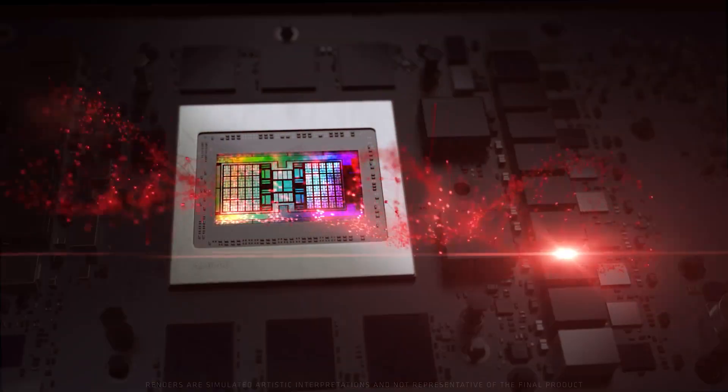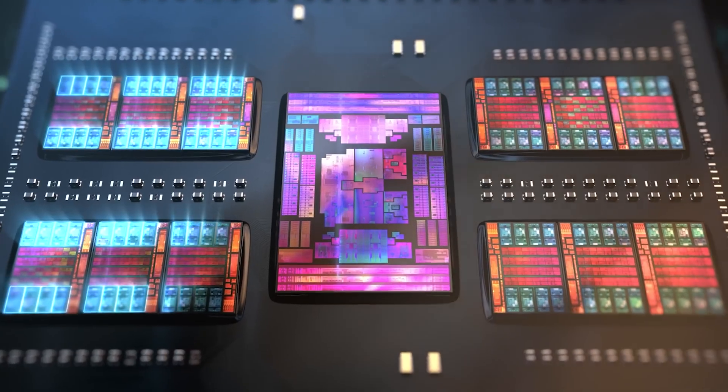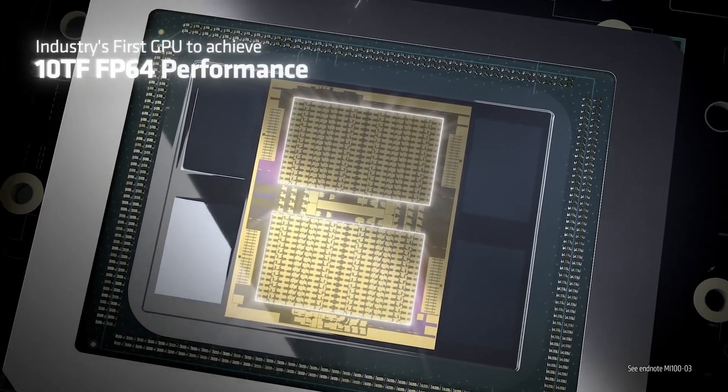The chip will be outfitted with the next generation of Infinity Cache and feature the fourth-gen Infinity architecture, which enables CXL 3.0 ecosystem support.